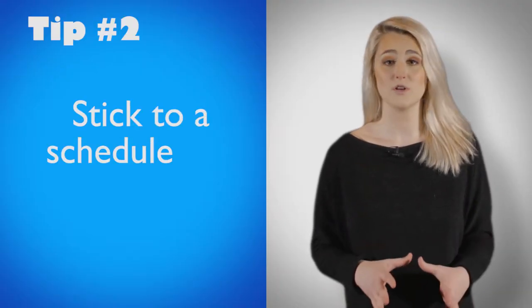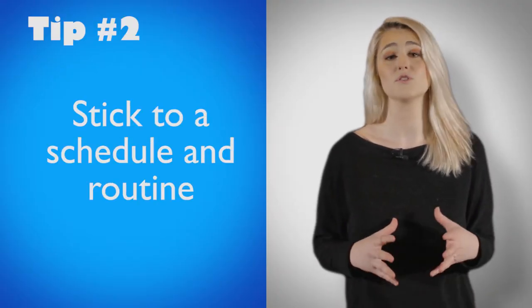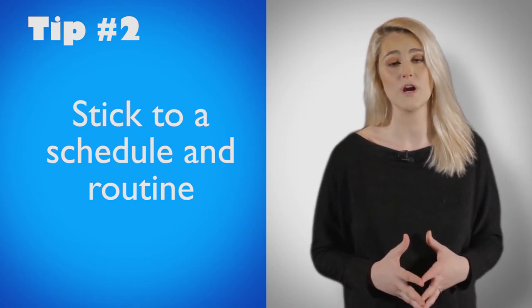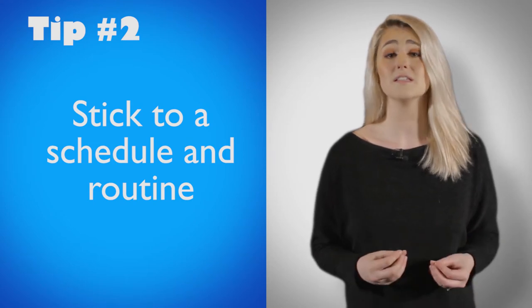Second, stick to a schedule and routine. Whether this means 20 minutes for your little one or 60 minutes or more for your advanced teenager, practice at the same time each day. Consistency is the key. Without a set schedule, you're more likely to just wing it, which leads to more cram sessions before your lessons, and from experience, this does not work out so well.